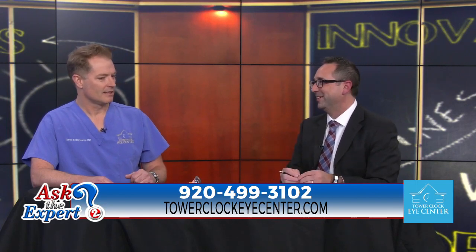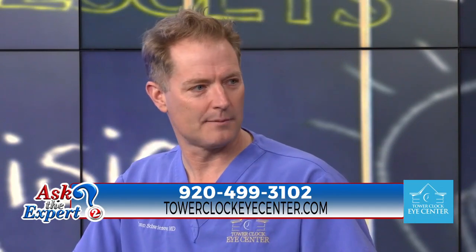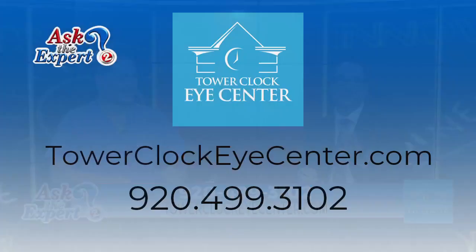To find out if you're a good candidate for this, just call the clinic right here in Green Bay or Appleton. That information is right there on your screen. The preceding was a paid advertisement.